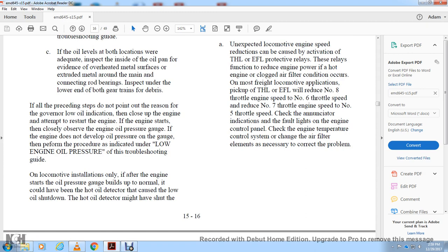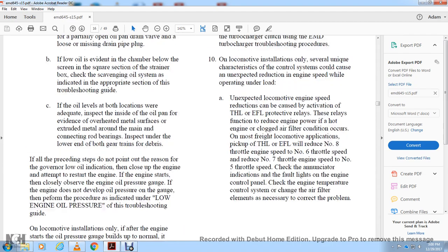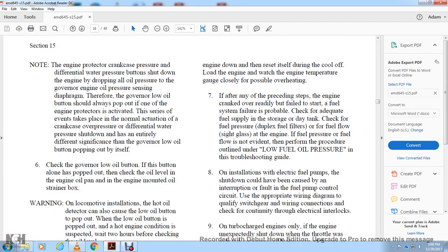On locomotive installations, after engine start, if pressure builds on the gauge normally, the hot oil detector may have been the cause of the low oil shutdown. The hot oil detector may have shut the engine down and reset itself during the cooling period. Load the engine and watch the temperature gauge closely for possible overheating.